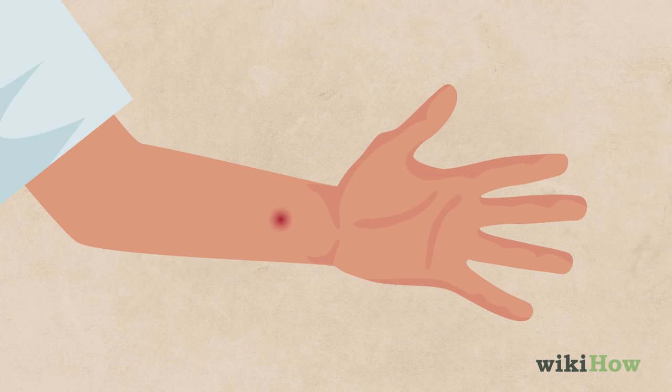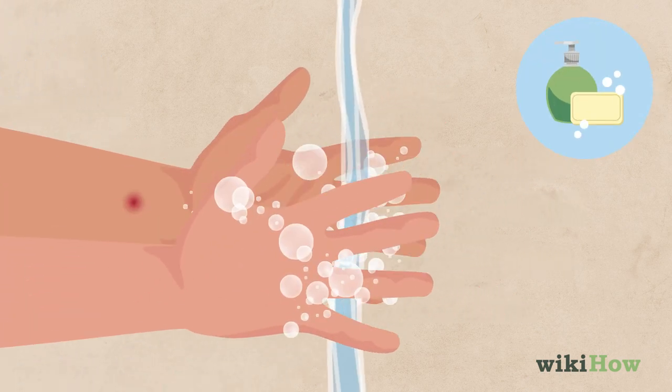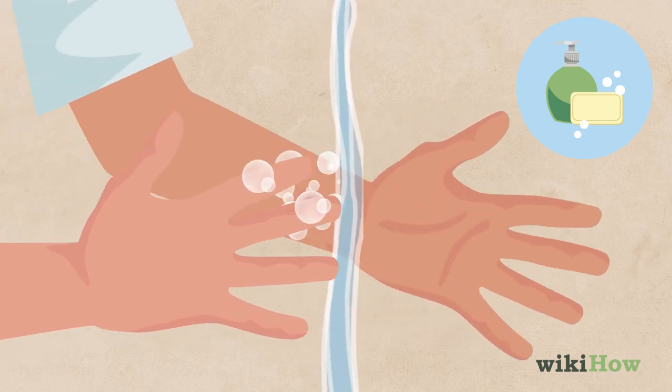If you think you've been bitten by a deer tick, first wash your hands with soap and water. Then wash the bite with warm, soapy water or rubbing alcohol.